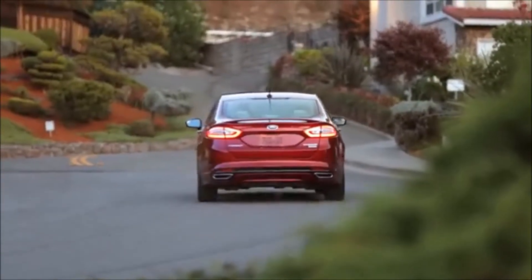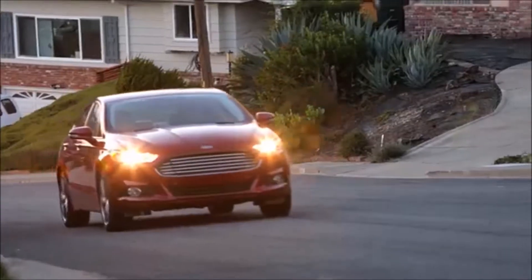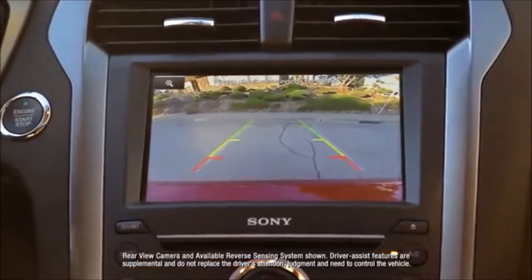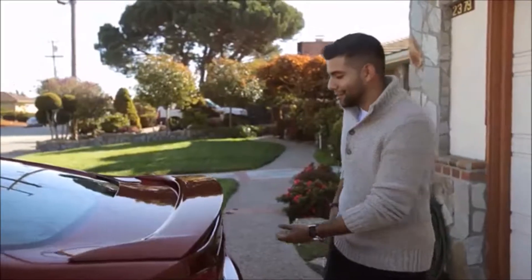I love the Ford Fusion because of the sync system — it's hands-free, you've got Bluetooth. If you're getting too close to a curb or too close to a car, it alerts you. A little rubber button right there opens it up for you.